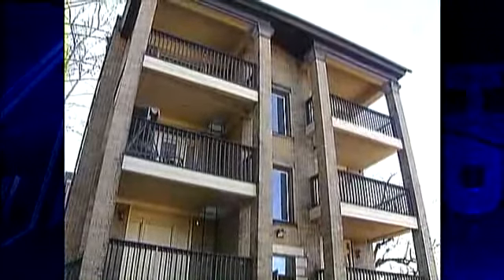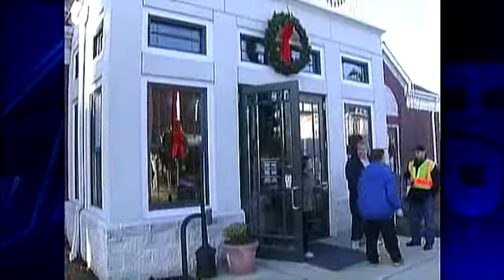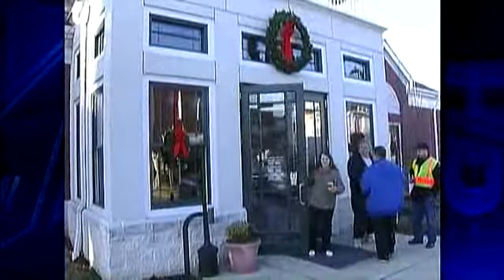We really don't have anywhere to go right now, so being close to the holidays and things, this is pretty tough for us. Prady, his fiancée, and their pet were offered temporary housing by the Red Cross while an inspector assesses the damage.